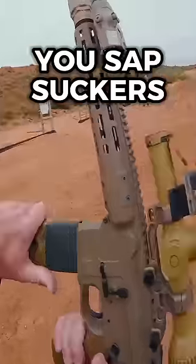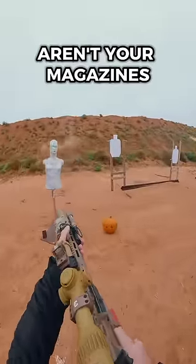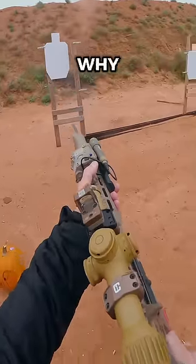The other thing that you need, though, you sapsuckers, is loaded magazines. Why in the hell aren't your magazines loaded, homies? Why aren't they loaded?